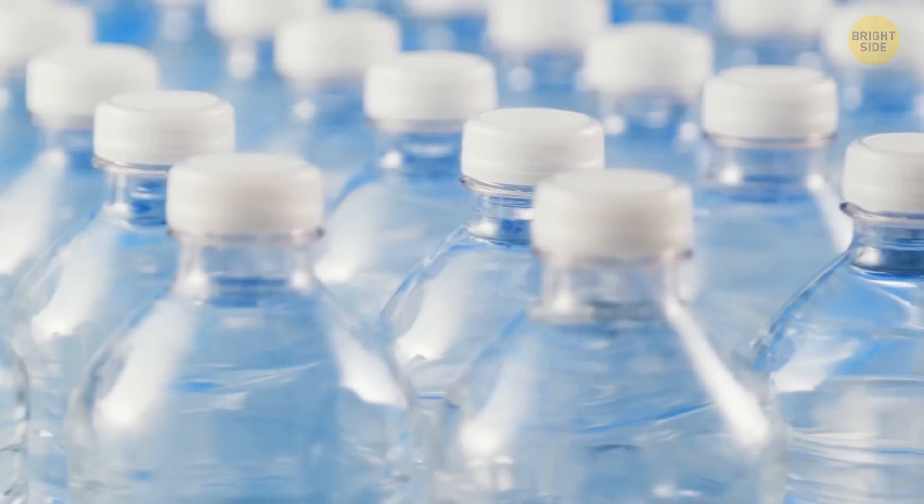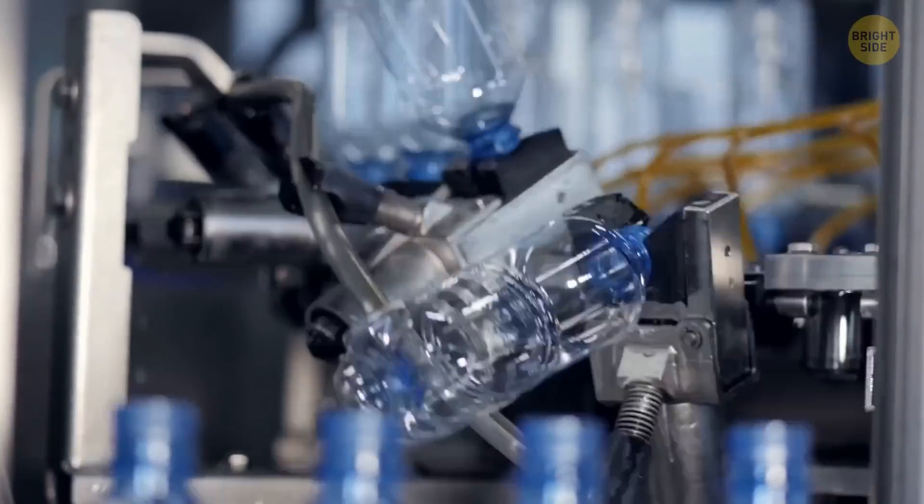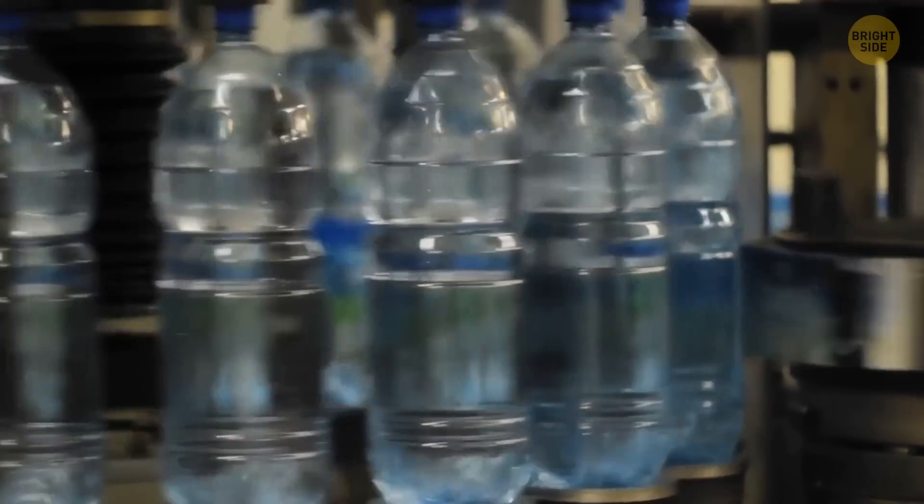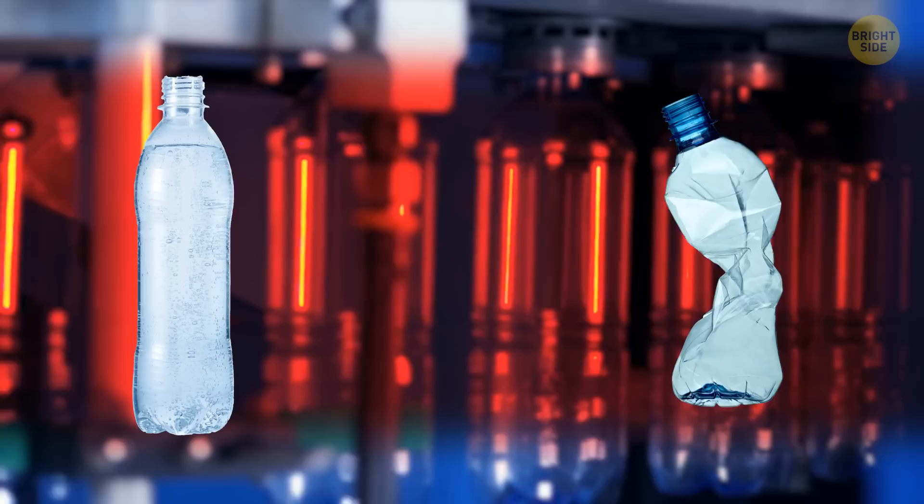About those horizontal lines on plastic bottles — they help hold bottles up. Some bottles are produced from soft plastic, and without the lines, they wouldn't keep their shape. Instead, they would twist easily or even break.